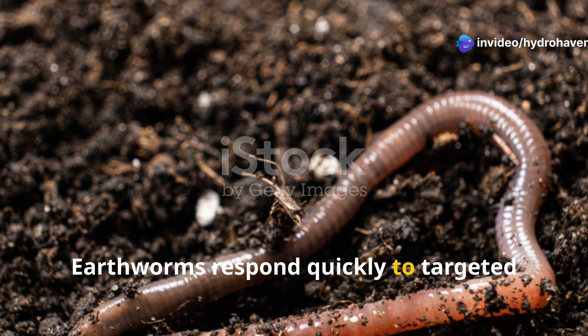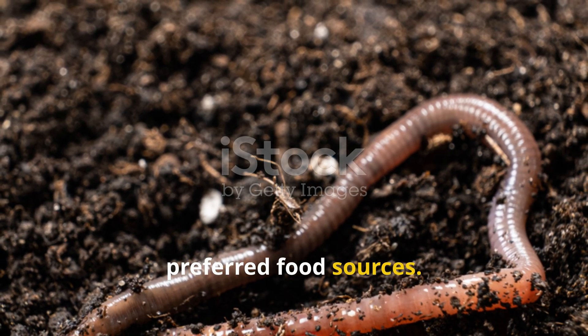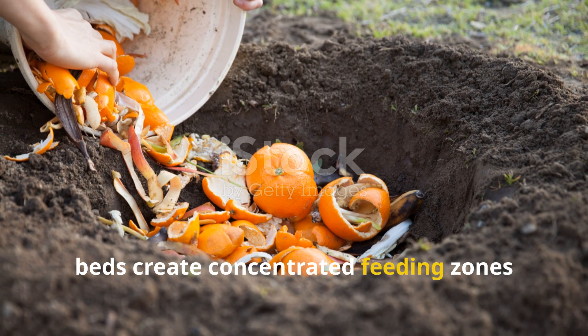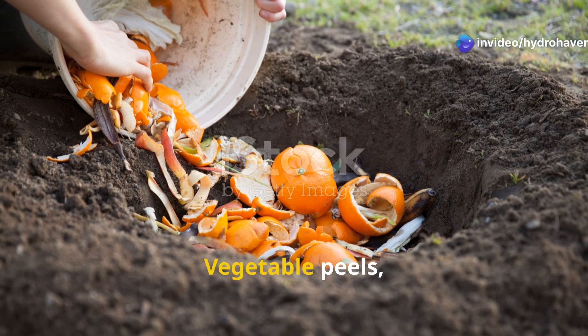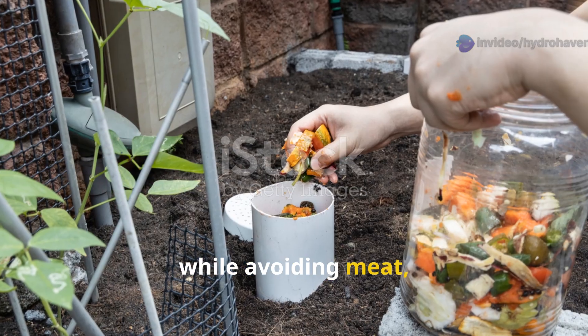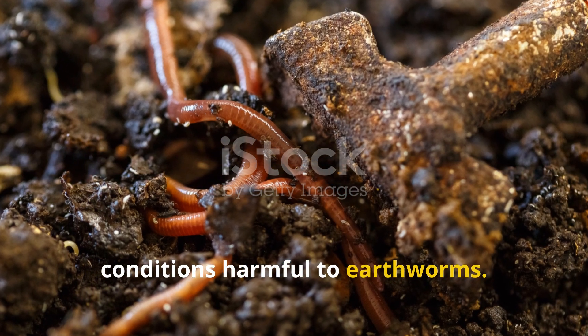Earthworms respond quickly to targeted feeding programs that provide them with preferred food sources. Kitchen scraps buried directly in garden beds create concentrated feeding zones that attract earthworms from surrounding areas. Vegetable peels, fruit scraps, and coffee grounds work best, while avoiding meat, dairy, or oily foods that can create anaerobic conditions harmful to earthworms.